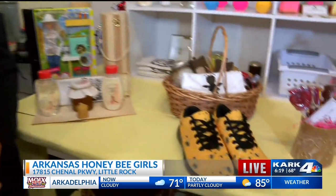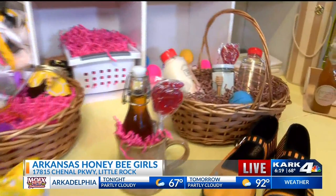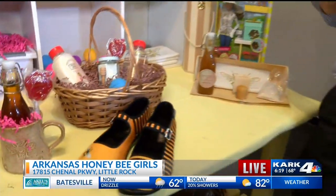If you're interested in coming to try this out, especially the honey — if you have allergies like the reporter, it's important to have local honey because it can help with that. Come out, talk to them, and they'll help you out. They're experts with local bee honey here at Honey Bee Girls in the Promenade.